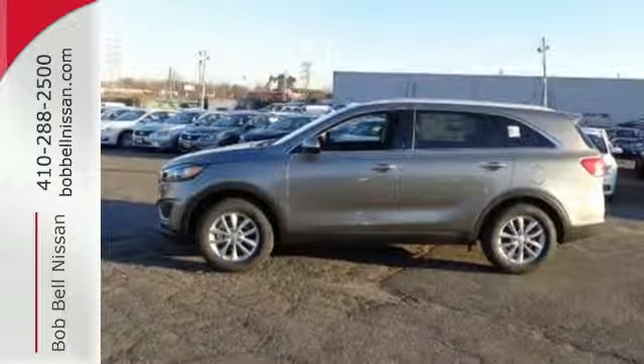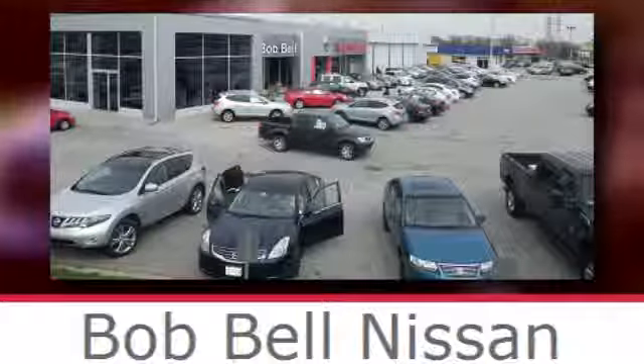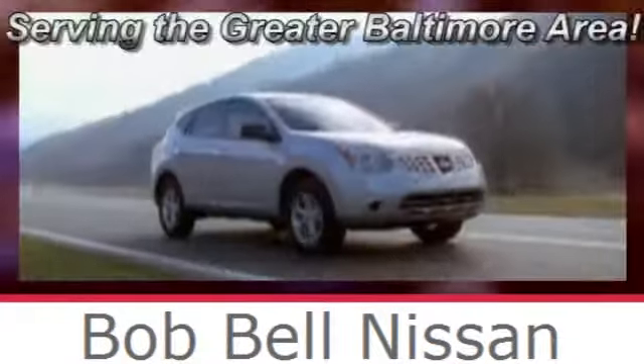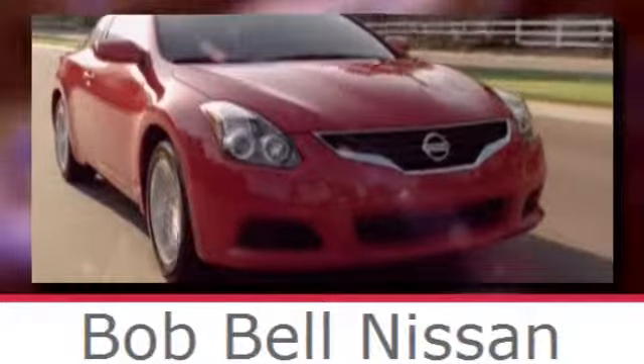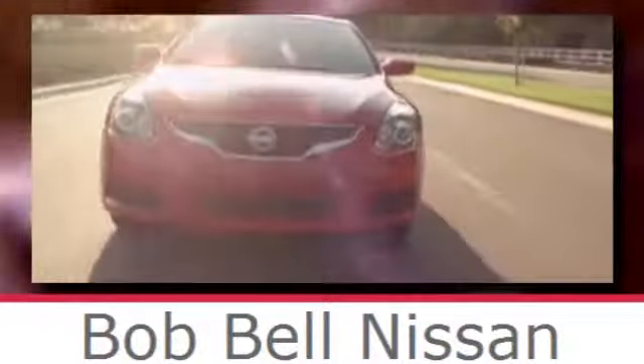Drive this Sorento today. Bob Bell Nissan Kia, serving the greater Baltimore area for all your automotive needs. Discover our great selection of new Nissans today. Here's the one for you.